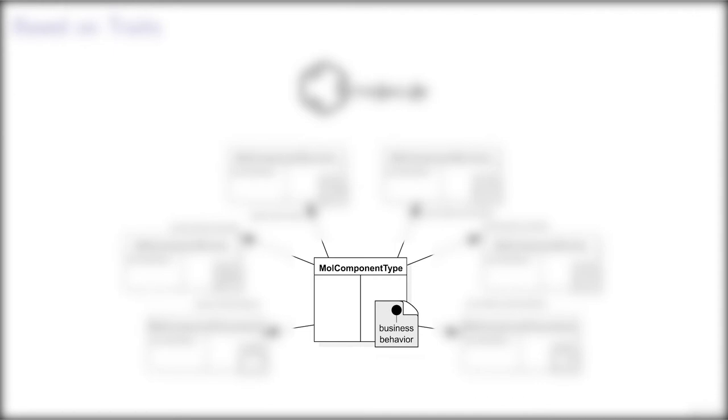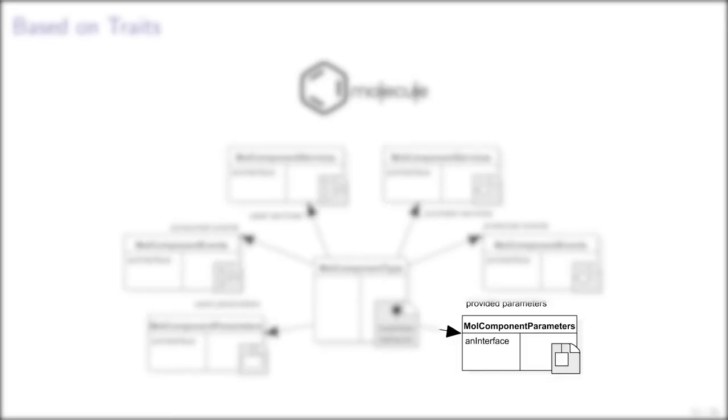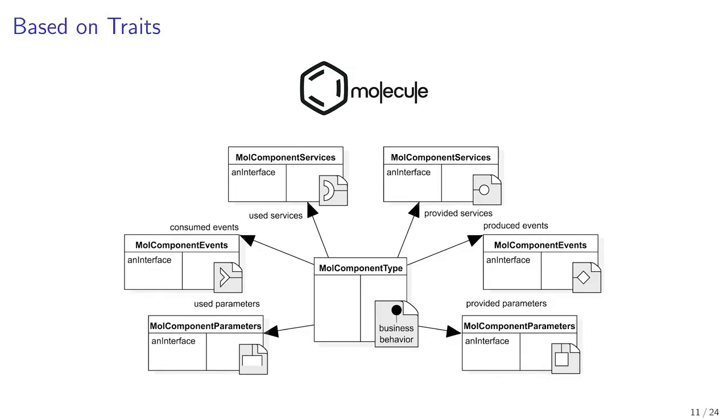The business contract is made of an aggregation of service traits, event traits, and parameter traits. In the type, these traits are declared according to the categories of the contract: used services, provided services, consumed events, produced events, used parameters, and provided parameters.